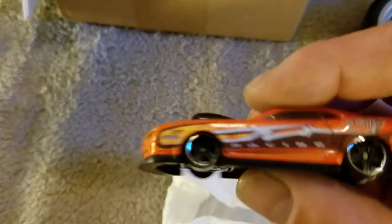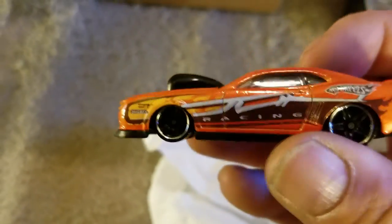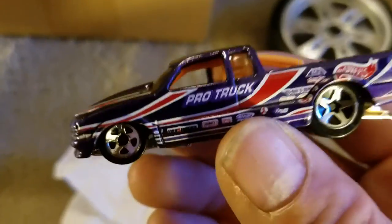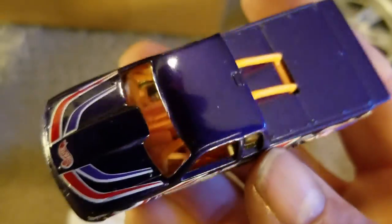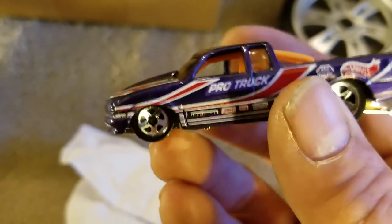I don't think I have that variation of the Prostock Camaro — cool piece, thank you Ethan. Nice, and a bunch of stuff — pro stock truck. Very cool, very cool.